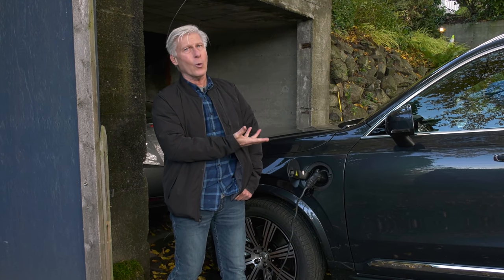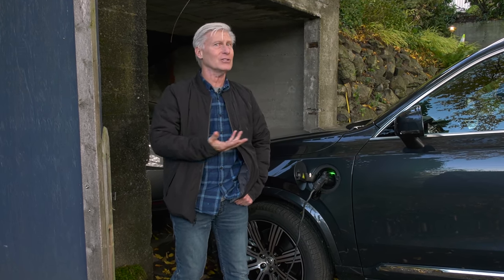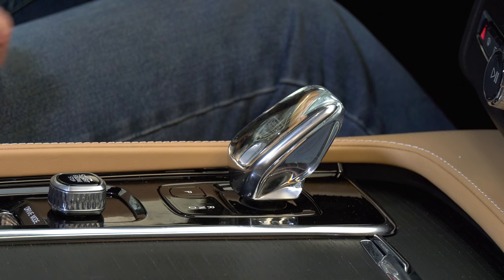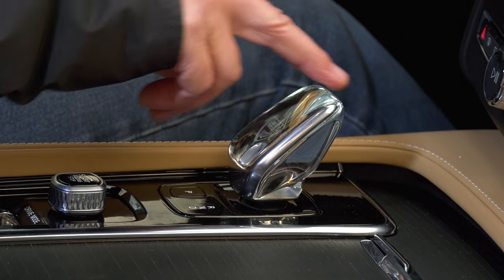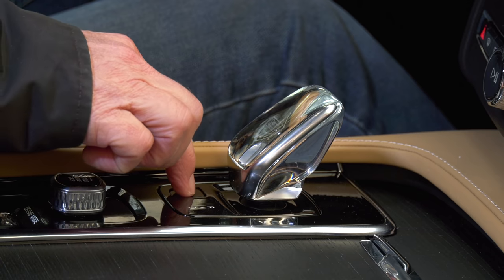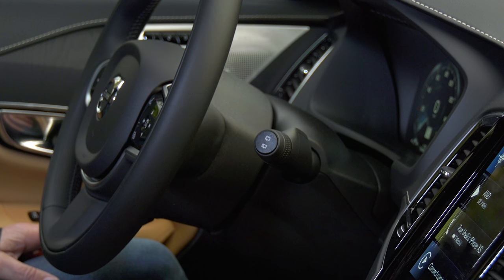Using standard 120-volt current, the pack will charge up in seven hours — easily overnight or while you're at work. The transmission is an eight-speed. I am not a fan of having to double-tap to select reverse and drive, but the Orrefors crystal shifter is a unique touch. No paddles to select gears manually, if that's a deal breaker.